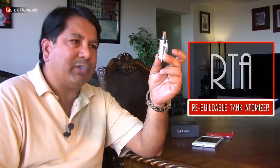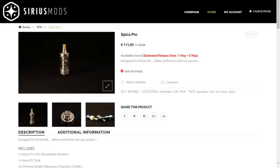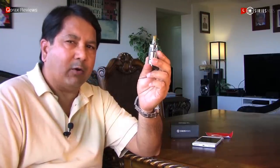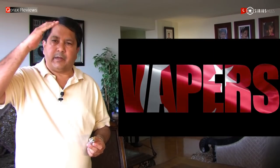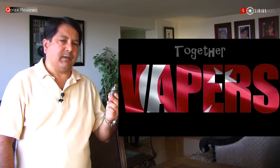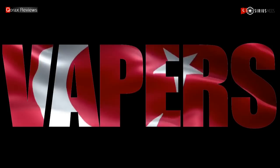So what is it? This is an RTA — conceptualized, designed and produced entirely in Turkey by the fine folks at Sirismods. Now given the negative publicity of vaping in that country and the overall falsehood going around, I stand in solidarity with my Turkish fellow vapers. Be brave and stand tall, my friends. Together we can win. We will win. As such, this atomizer is no mean feat. Coming from that country, it's a big deal.